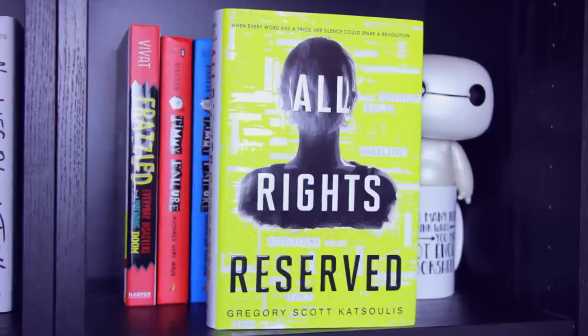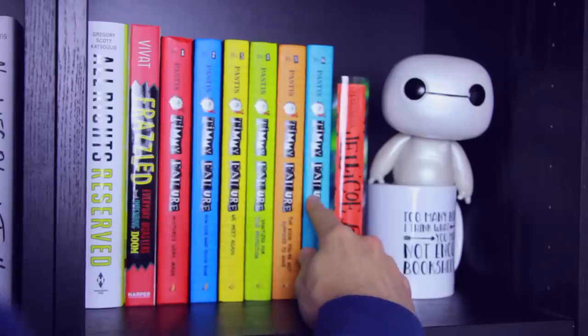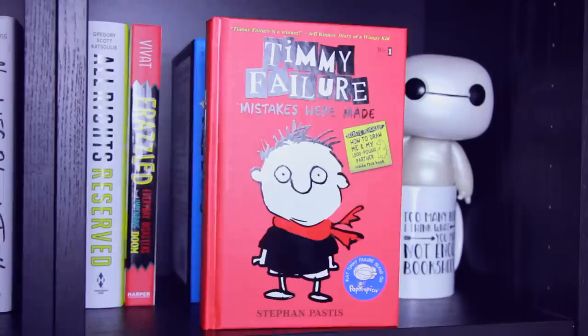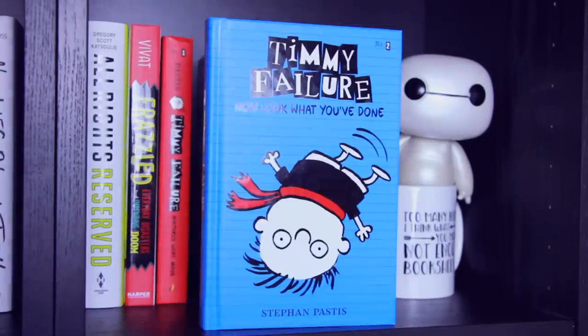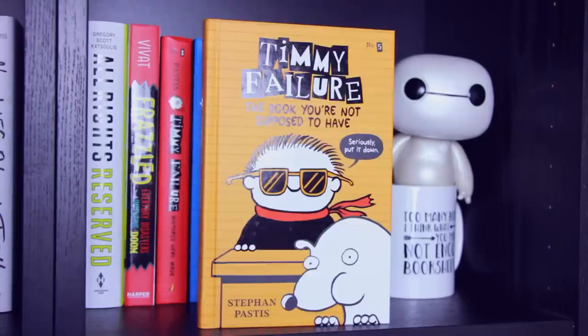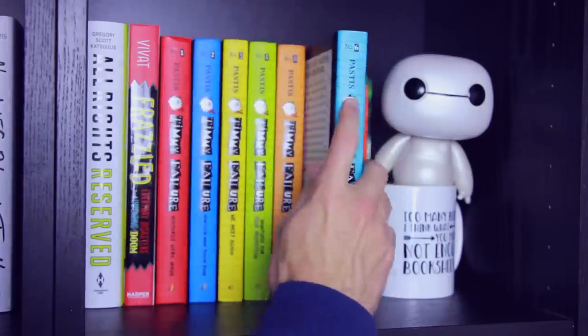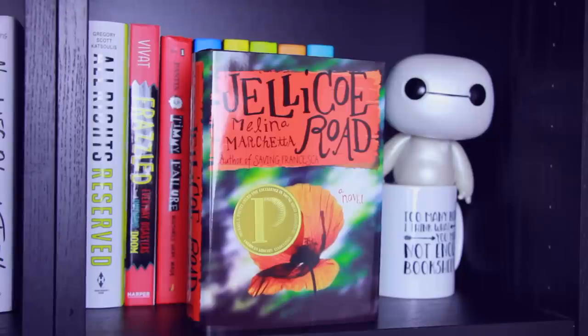Next shelf: All Rights Reserved by Gregory Scott Katsoulis. Frazzled: Everyday Disasters and Impending Doom by Booki Vivat. Then I have books one through six in the Timmy Failure series — Book 1 Mistakes Were Made, Book 2 Now Look What You've Done, Book 3 We Meet Again, Book 4 Sanitized for Your Protection, Book 5 The Book You're Not Supposed to Have, and Book 6 The Cat Stole My Pants — all by Stephan Pastis, and they all have ridiculous book titles. And the last book on this shelf is Jellicoe Road by Melina Marchetta. Also, we have a bookish mug with Baymax chillin' in it.